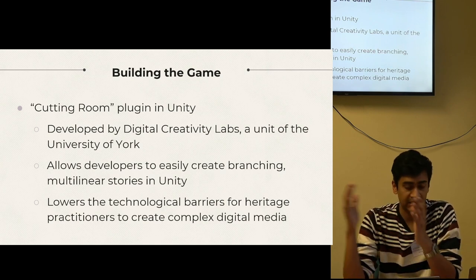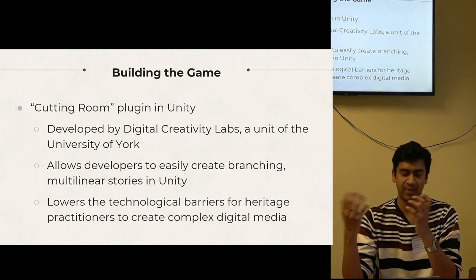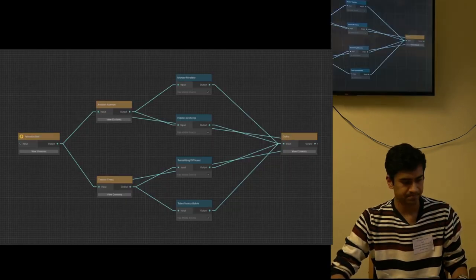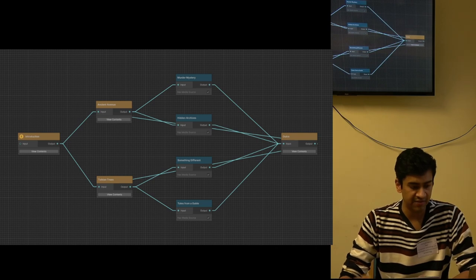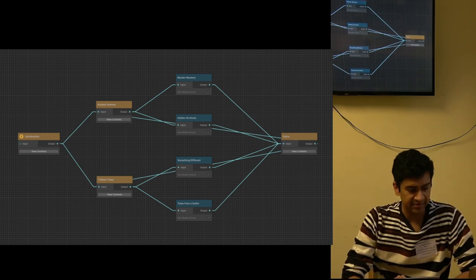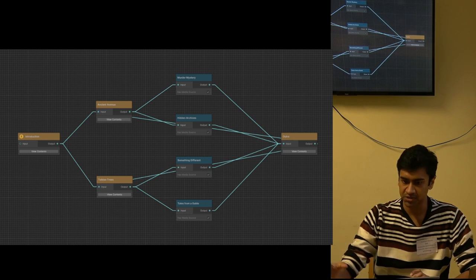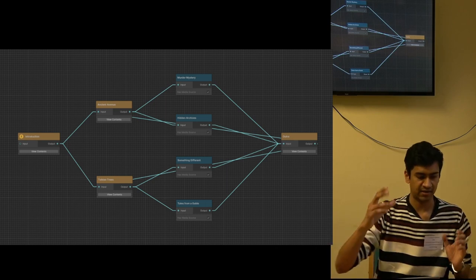The potential is huge because it allows for increased access to this tech, especially for people without a tech background. This is what Cutting Room looks like — the visual layout makes it more intuitive for non-programmers. We start with the introduction on the left, the user has two options, then two more options, and finally everyone goes to the outro, with the choice to replay from the start.